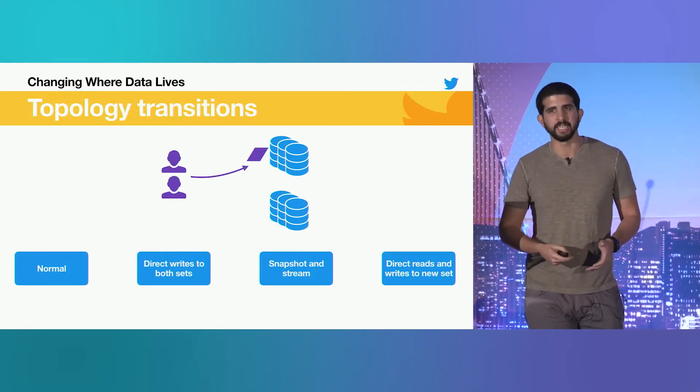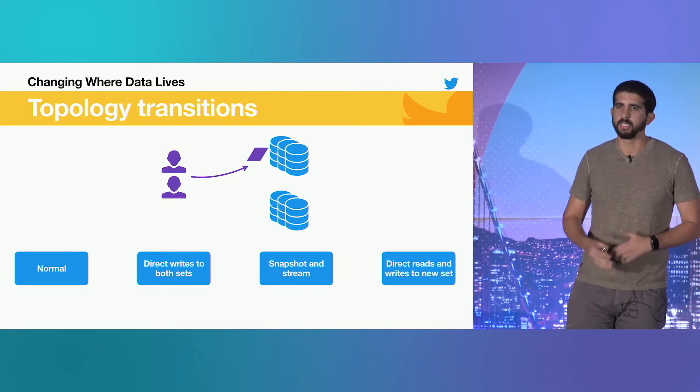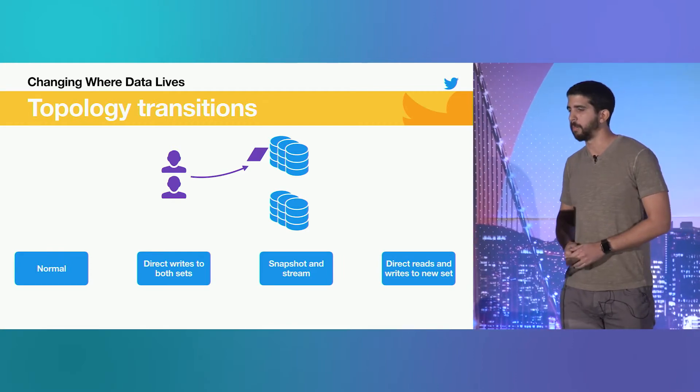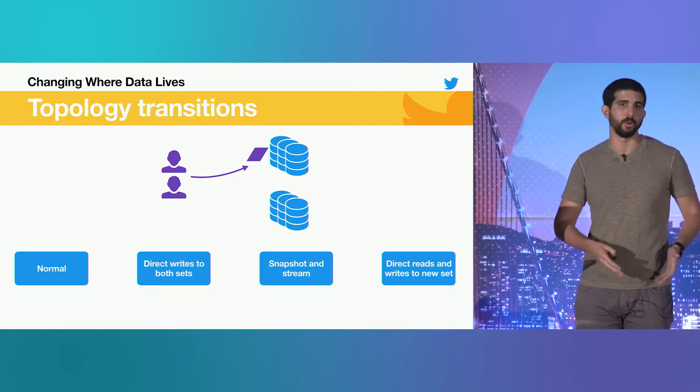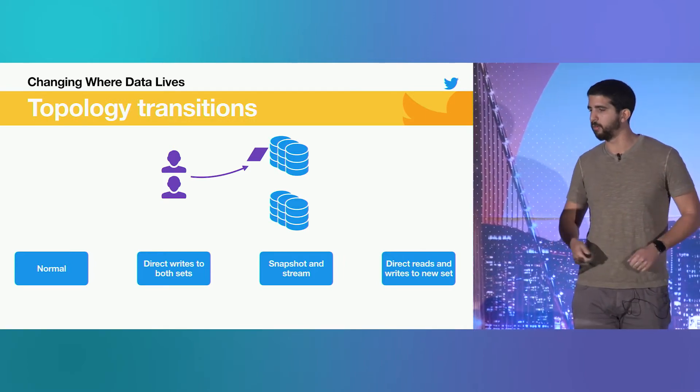As we scaled, our heaviest loaded nodes began to be much more full than our lightest loaded nodes. We decided to take a different approach by maintaining a static mapping between our shards and our hosts. We gave our tools the ability to distribute shards explicitly and understand what needs to move whenever we move data around. We maintain that mapping and back it up so we don't lose it. In exchange for some added complexity in our tooling and processes, we get a perfect balance of data across the cluster. After placing data, we were able to think about moving it around.